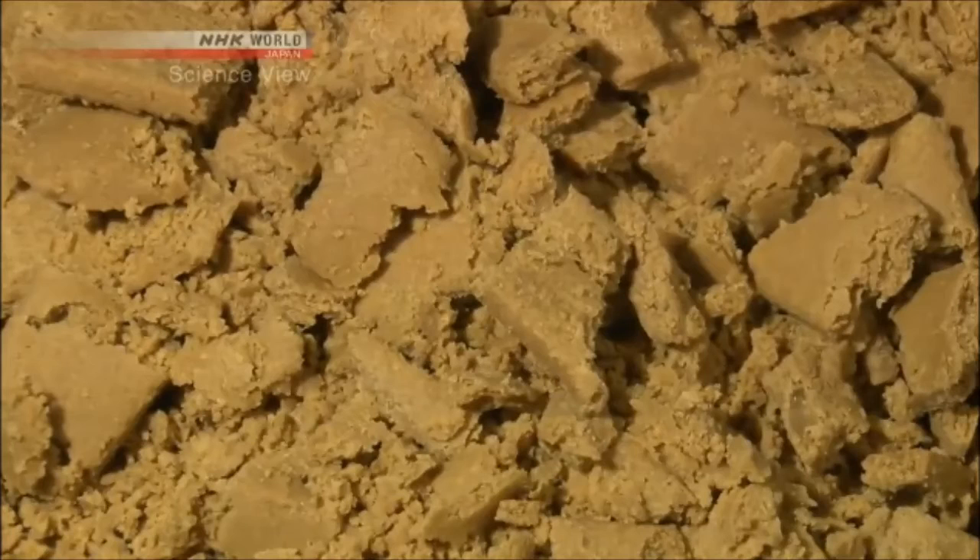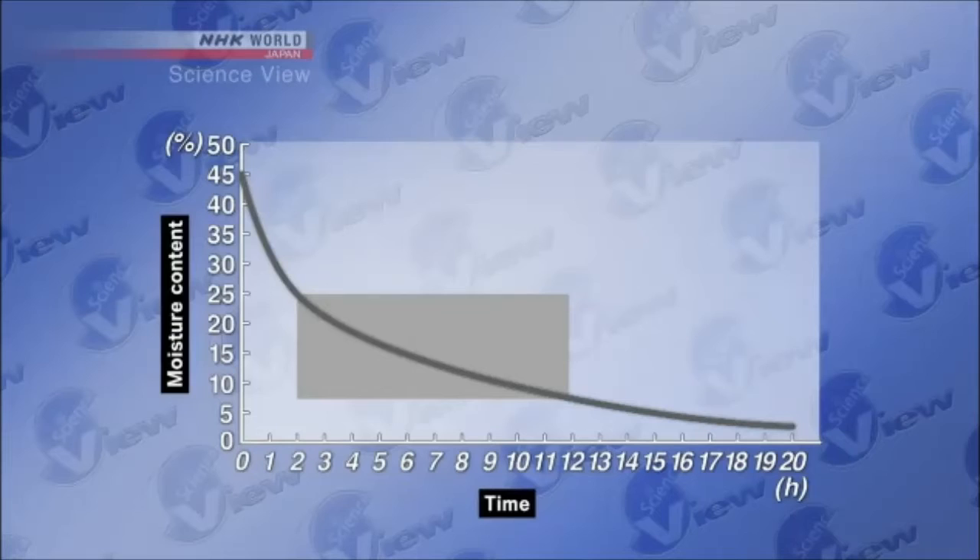By incorporating these methods, he was able to reduce the drying time to eight hours — less than half the time it used to take. By shortening the time during which the flavor and aroma changed, they were able to preserve the miso's quality.